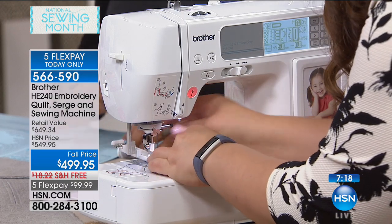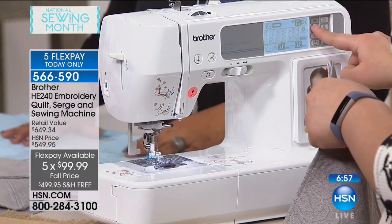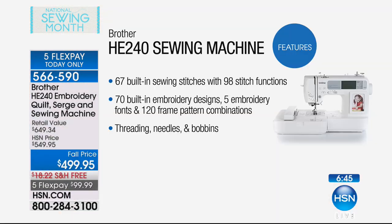There are about seven minutes remaining on the clock, and I believe this is the only scheduled airing today — the only day you're going to save quite a bit of money, about $150 off retail. Free shipping, FlexPay, so much that comes with this. There are two full pages of things that come along with it. A few of the value-added accessories: a CD with 55 embroidery designs, 67 built-in sewing stitches with 98 stitch functions, 70 built-in embroidery designs with five embroidery fonts and 120 frame pattern combinations, plus threading, needles, and bobbins included.